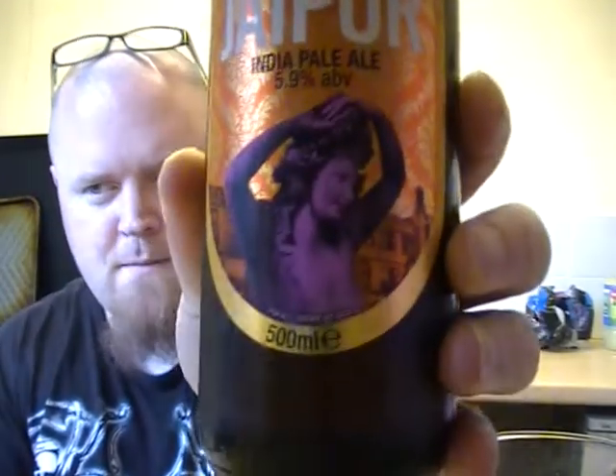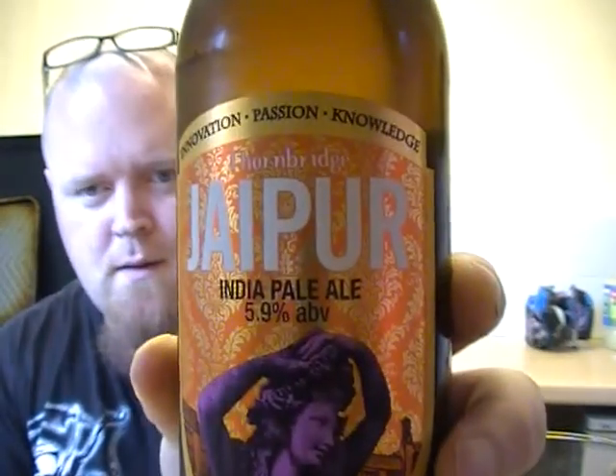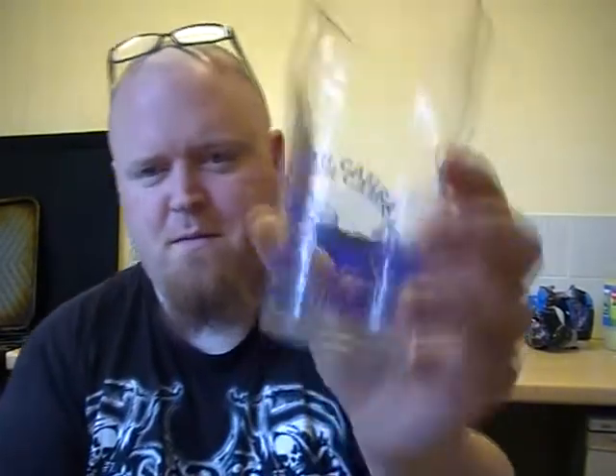It's from the Thornbridge Brewery and it's the Jaipur IPA. I've tried this on draft at the Plymouth Beer Festival. I'm going to be using my Plymouth Beer Festival pint glass. I'm really hoping it's as nice on pasteurised as it is on tap, so let's give you an idea of what's going on here.